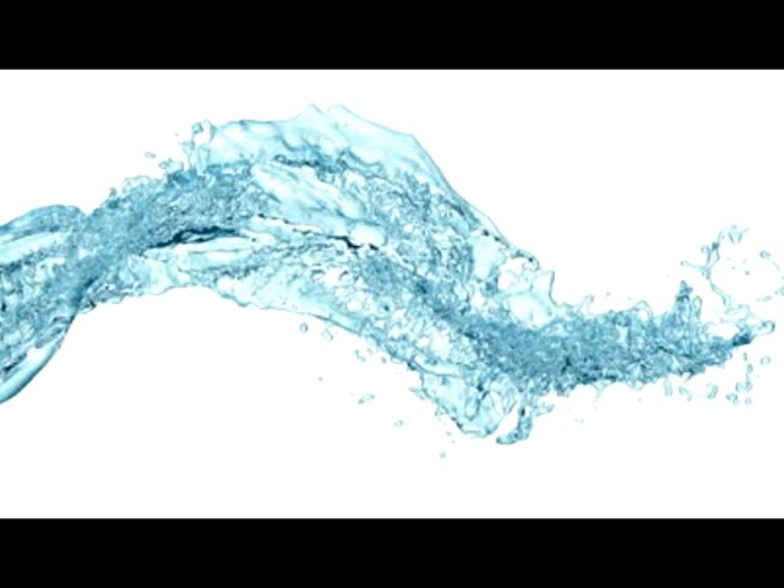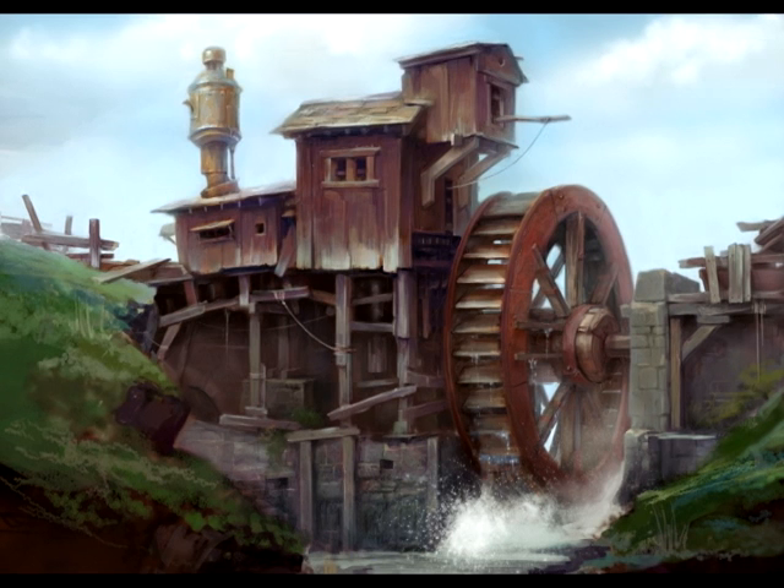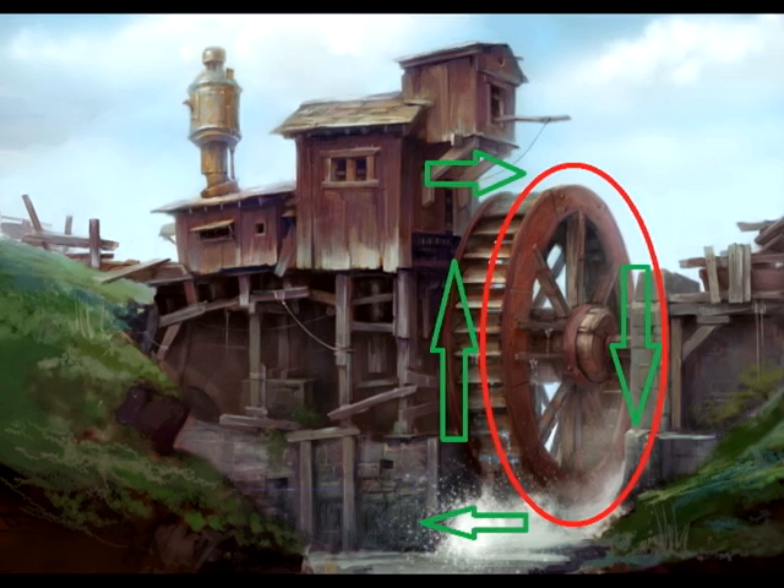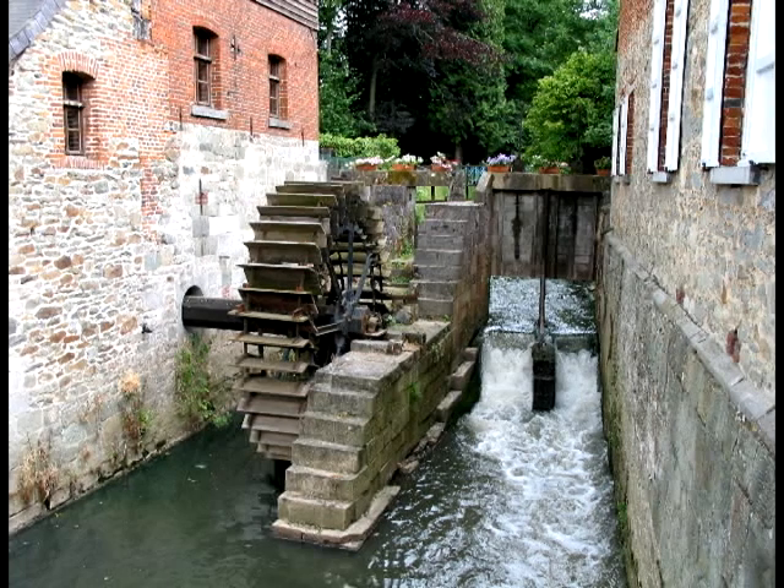How do they capture the energy of flowing water? One of the first methods used was mills, which are places in a river that had a water wheel that uses buckets to pick up flowing water. That kinetic energy is used to turn the wheel, and that energy is used to power the mill. I think I've seen one of those before, but I didn't know that's how they worked.